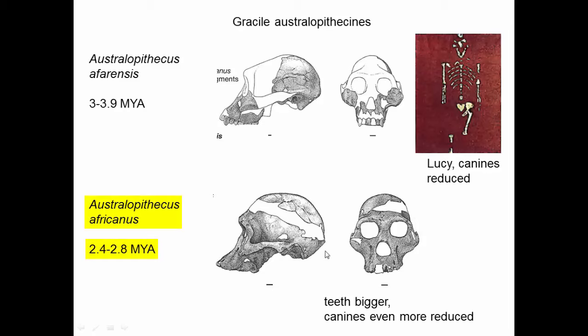Australopithecus africanus is a little more recent. The teeth are bigger, the canines are even more reduced. One of the trends we see in skull evolution is that there's not a lot of space for brains, but the space devoted to brains is getting larger. The face is kind of sloped forward, the eyes are well set back of the front of the teeth. The area devoted to teeth and the mouth will be shrinking, and the profile will become more vertical.